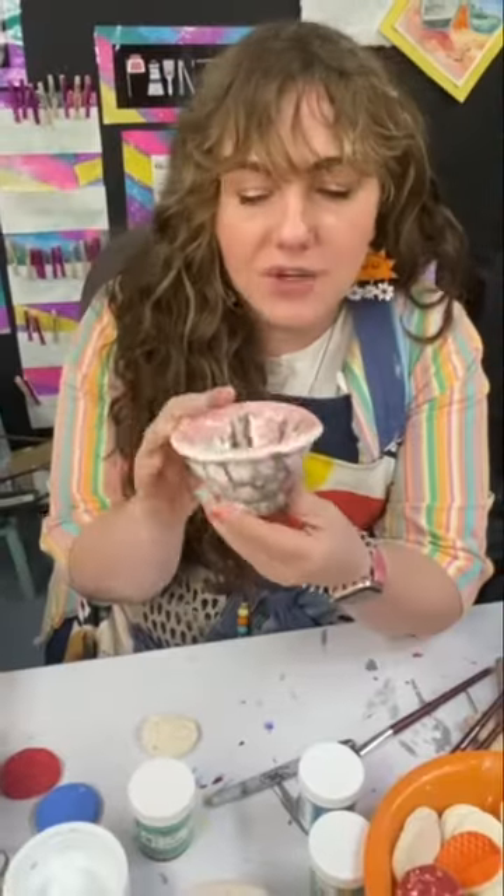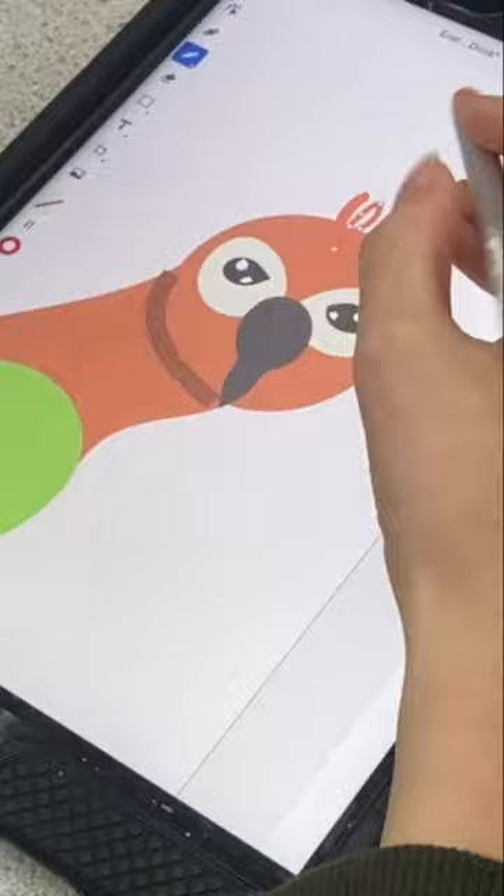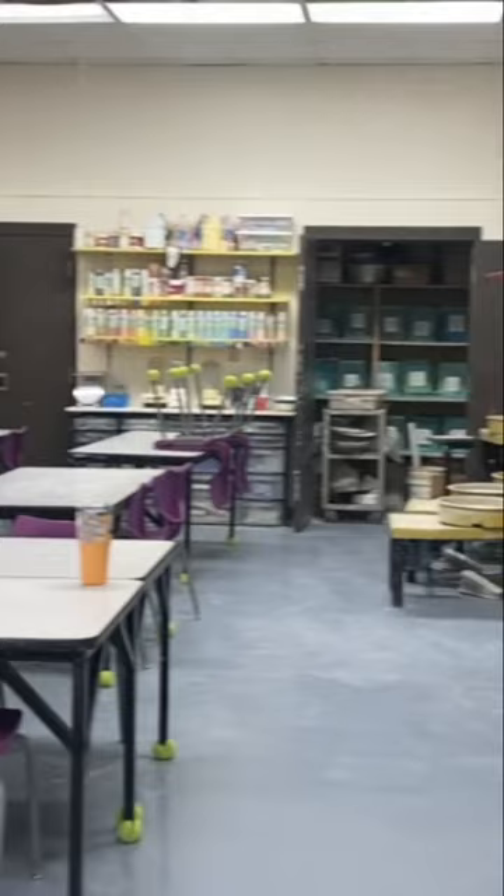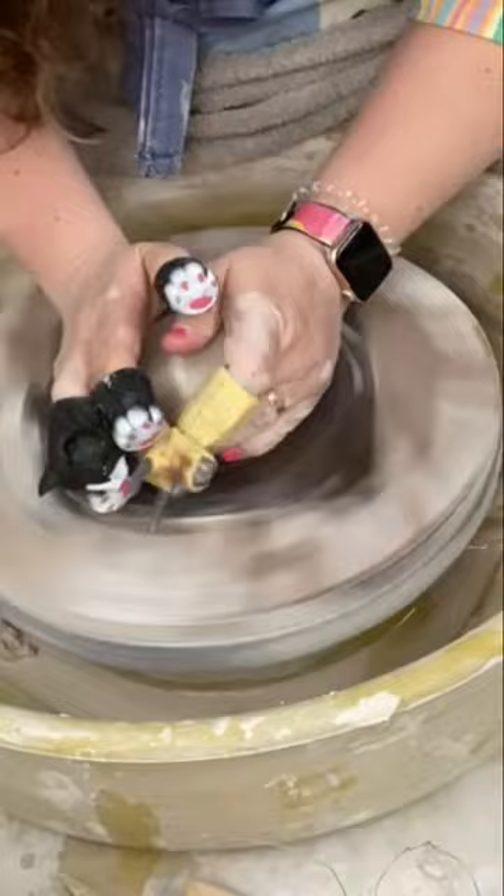Being the only art teacher, middle school through high school, means I get to teach a little bit of everything, all in the exact same space. Today, in a day in the life of an art teacher, I'm going to share what it's like to organize multiple classes all in one space, and some fun ways to get your students engaged and excited about taking classes.